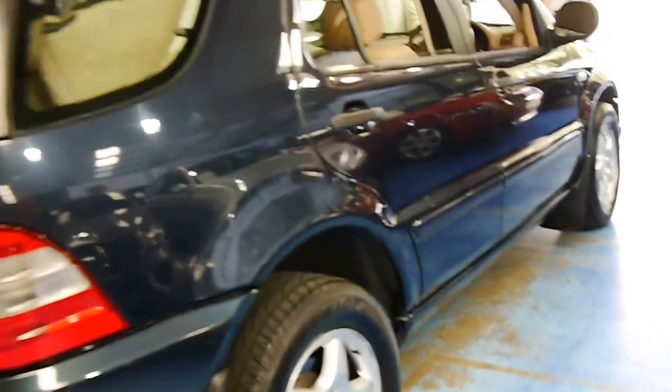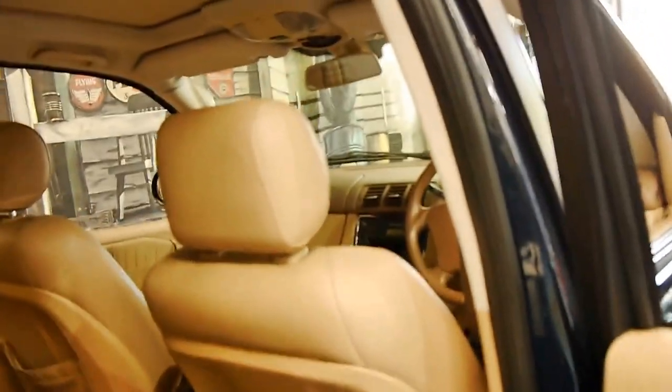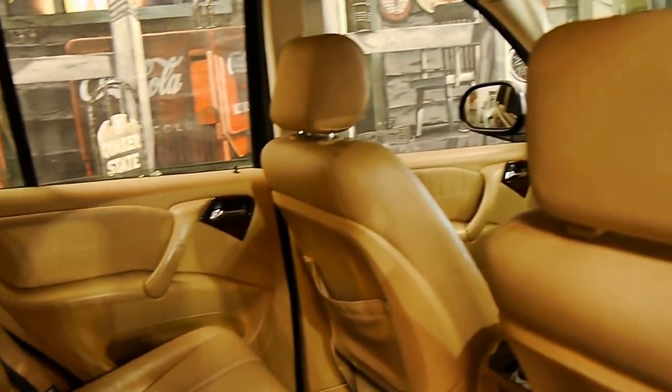This car is a luxury and a seven-seater. It's got Michelin tyres on the front in excellent condition. I think the car for its age is also in very good condition.